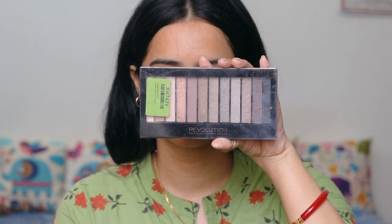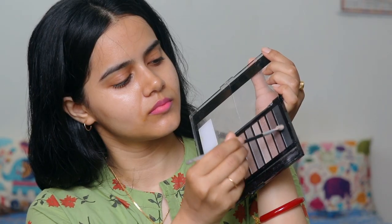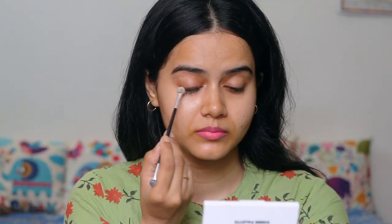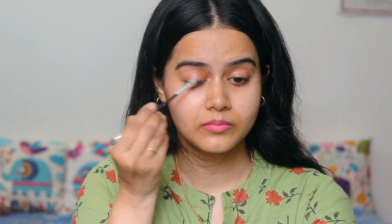So let's see what I have done with this makeup look. Today I have done an eye makeup look. I am using this Makeup Revolution eyeshadow palette. I will apply it to the lash line and roughly apply it because I will blend it.